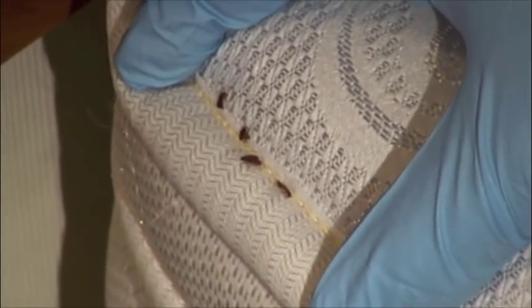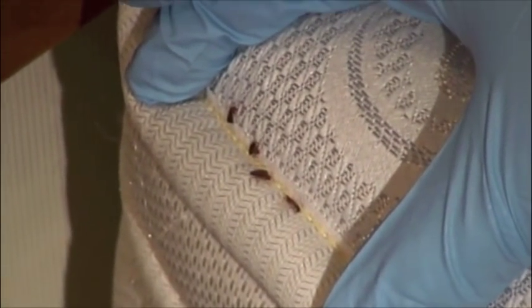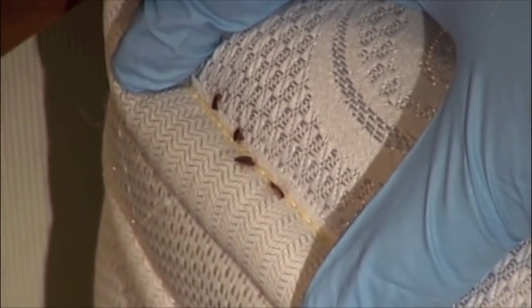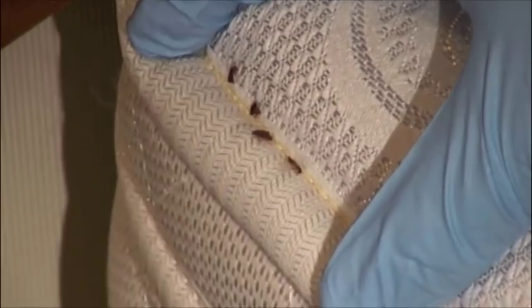Bed bugs are active mainly at night, while people are asleep. They will engorge themselves with blood for about three to ten minutes. They actually inject a saliva secretion, which acts as an anesthetic and blood thinner, so you don't feel them bite.